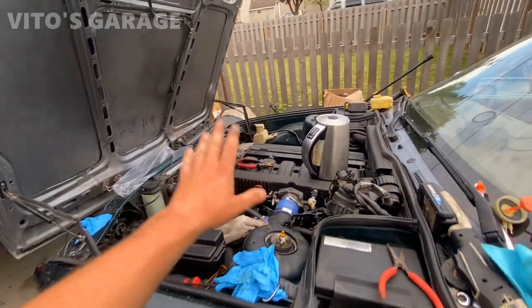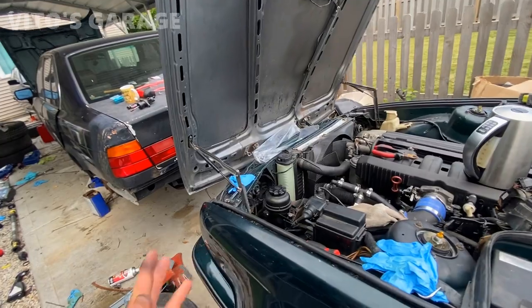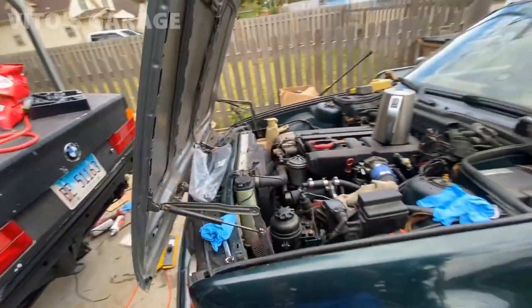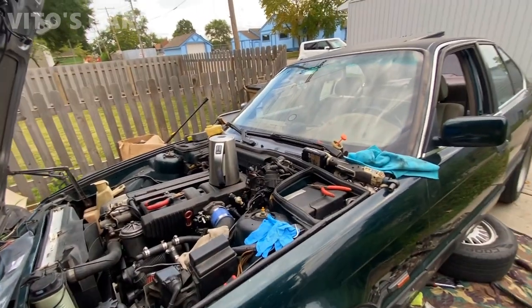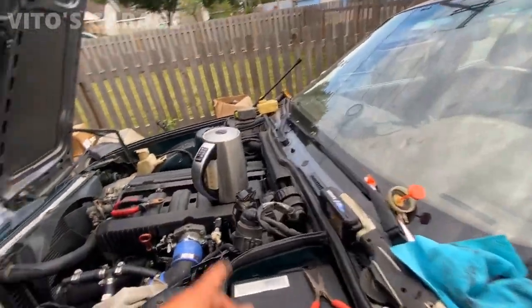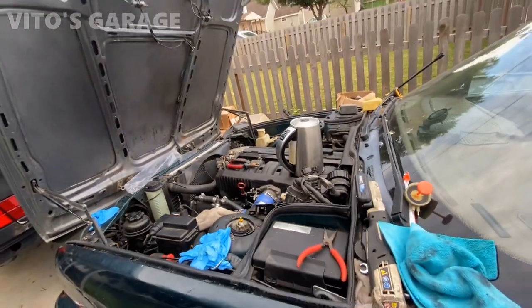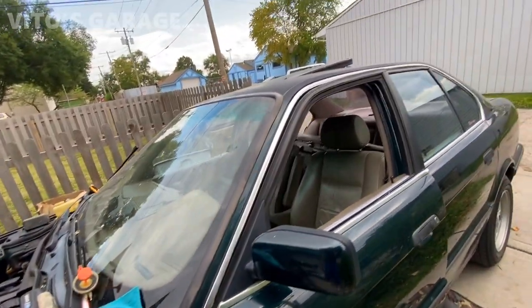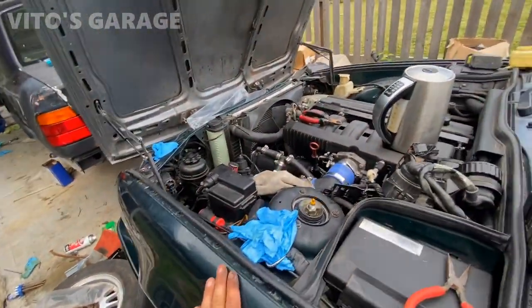What happened is the clutch pedal went to the floor. He tried bleeding it — it was a little better, but then the clutch pedal went to the floor again. So we decided to replace the slave cylinder, master cylinder, and the hose, then bleed it. It should be all back to life after that. Amazing machine, and especially that dark green color.